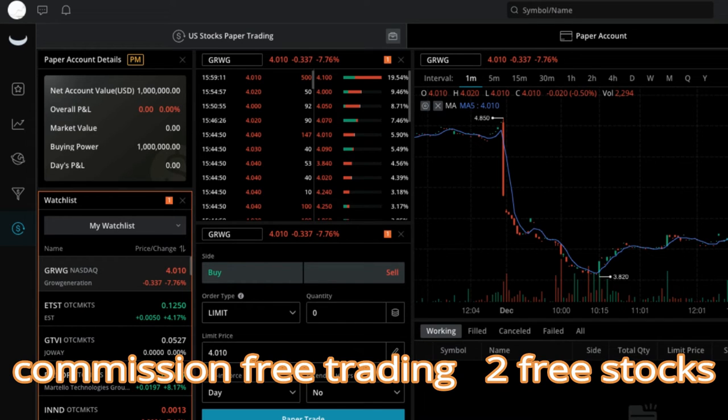Free access to Webull desktop — everyone has access to the advanced, fully customizable desktop platform, which is what you're seeing right now. I also use it on my phone. You can consolidate your watch list, analyze charts, place orders, and check your positions across all of Webull's platforms: mobile, PC, and web.